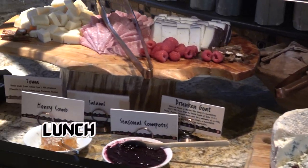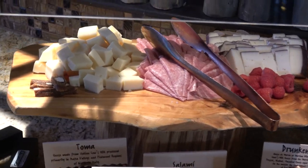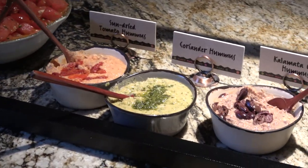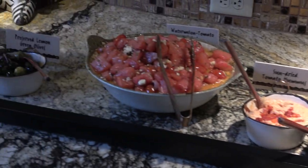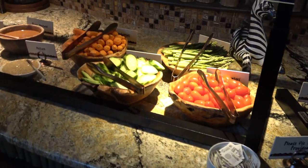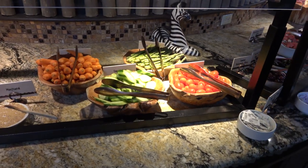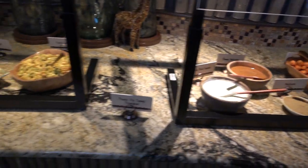Over the lunch hour, they'll bring out a variety of cheeses, deli meats, breads, and things of that nature. We've also been very pleased to have had cornmeal-enwrapped little mini wieners, which were delicious. On multiple occasions at lunchtime, there's also been some kind of African chicken stew, which was really nice. It does vary, but there's always fresh fruit and fresh vegetables. It's really nice.